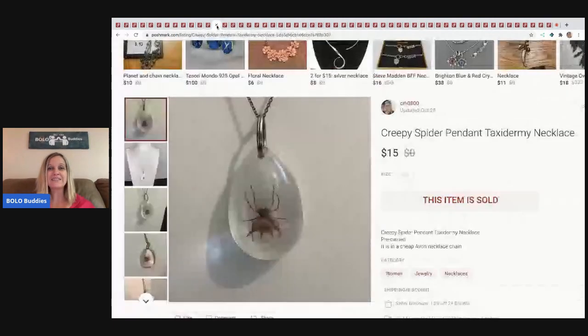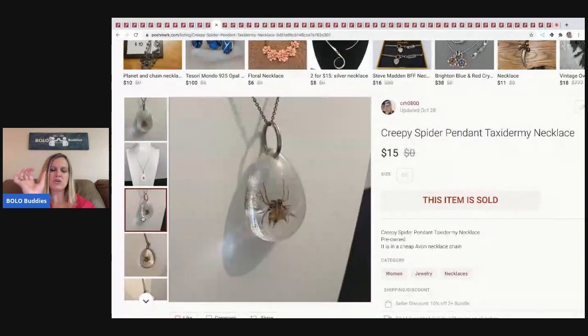The next item I sold is this creepy spider pendant taxidermy necklace. I really thought it was going to fly out of my store, but it was actually kind of long tail. It's cool — some kind of material that encases a spider. It sold for $15; I was hoping for a little more. I picked it up at a garage sale and it's on a cheap Avon necklace chain.